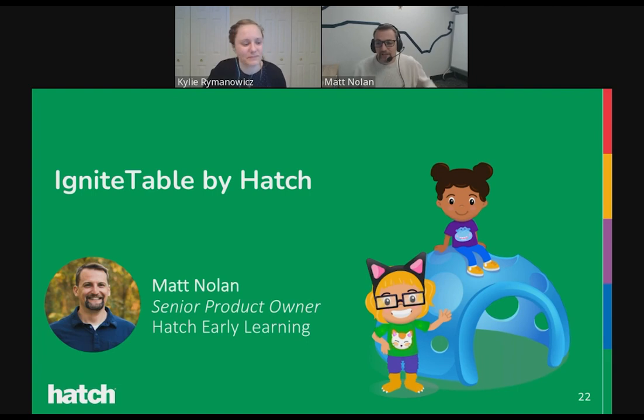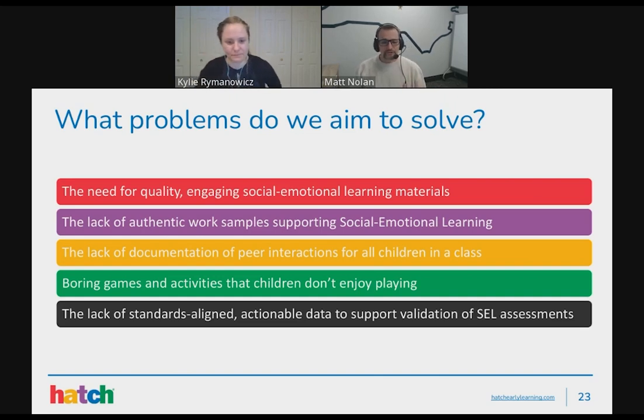I'm going to tell you a little bit about Ignite Table by Hatch, our exciting new SEL product. Let me reiterate the problems we aim to solve. First is the need for quality, engaging social-emotional learning materials in the classroom. SEL skill development is critical to a child's success in school and in life. We believe that technology solutions, when done right, can make a real difference in closing the skills gap for young children while their brains are still most receptive.